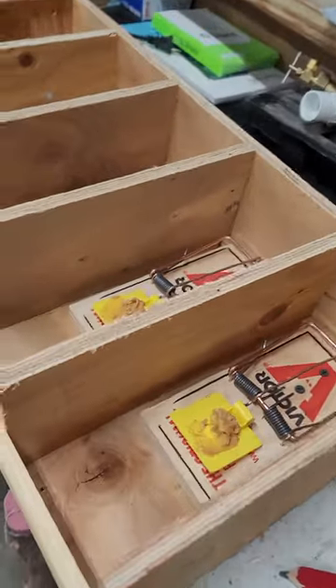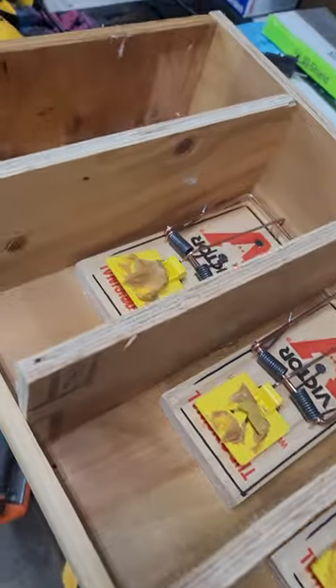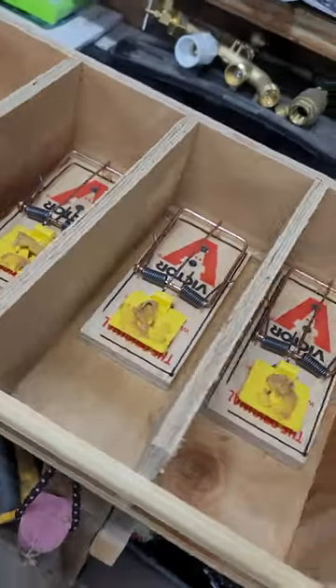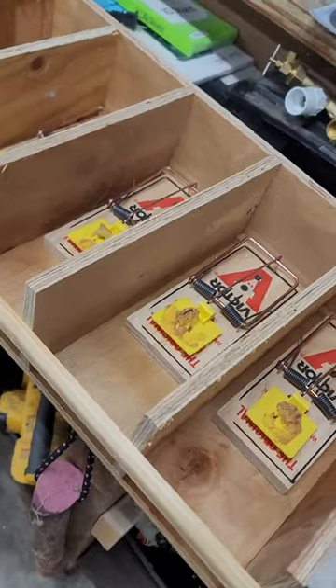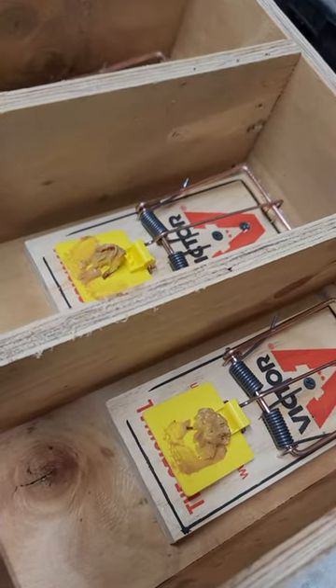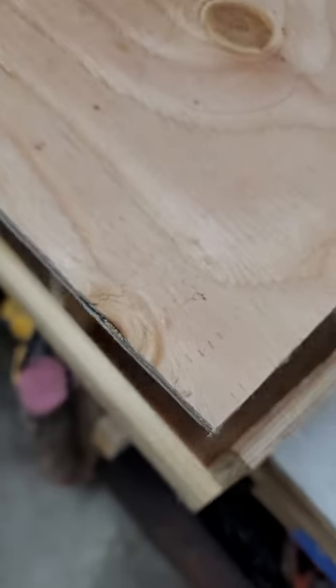We got the rat traps set up for tonight — made this little box with a bunch of traps. We put the lid on, and of course there's peanut butter. I got a little sponge in there to kind of make sure they grab a hold of it, and then this goes on.